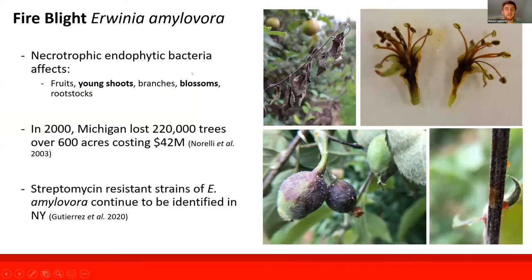Fire blight is caused by the bacteria Erwinia amylovora, which is characteristically a necrotrophic endophytic bacteria, meaning that it seeks to kill tissue and subsist off that dead material, entering through natural openings or wounds created from natural weather events or mechanical damage, as well as regular natural openings such as hydathodes.